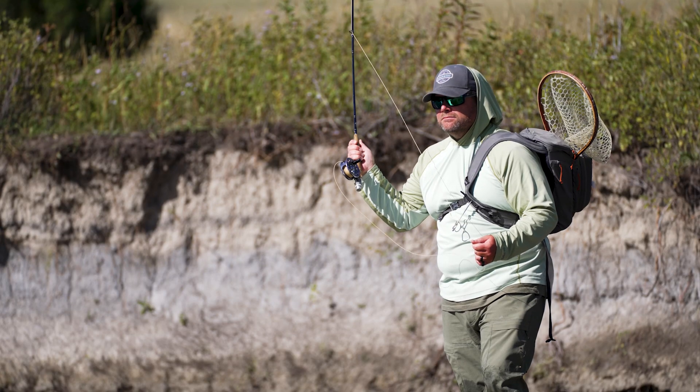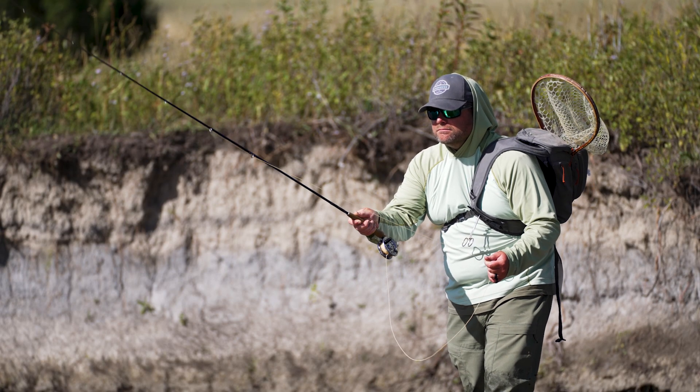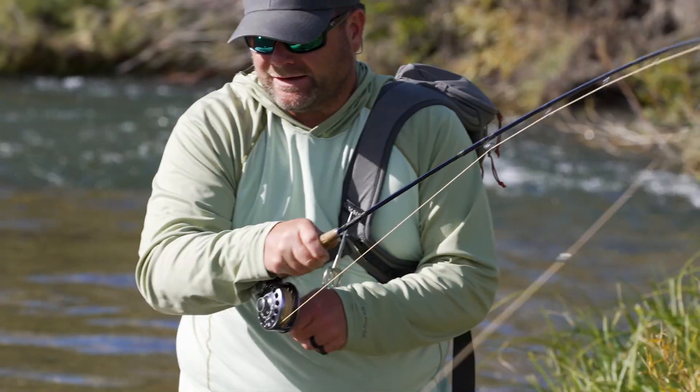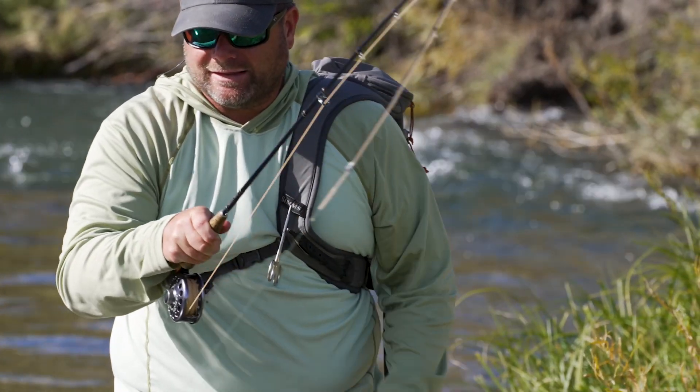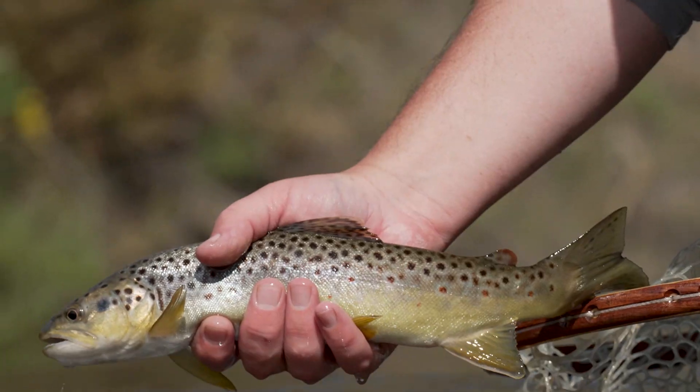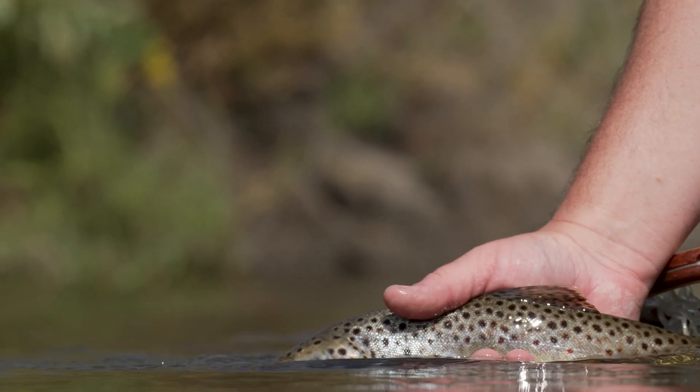A fast action rod can give you an advantage for hopper fishing. I had been on such a slow rod kick recently that I basically retired all my fast action rods, so when I brought my Thomas and Thomas Helix 4-weight back out for some hopper fishing, I was really surprised at the distance and accuracy I gained.